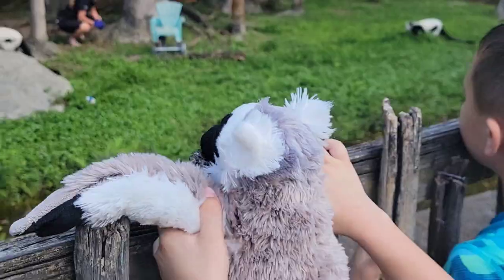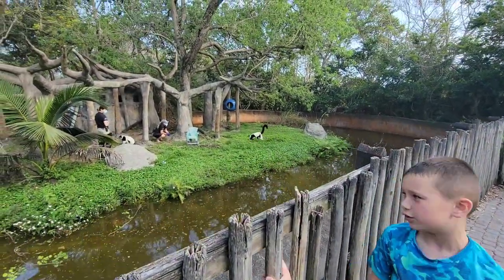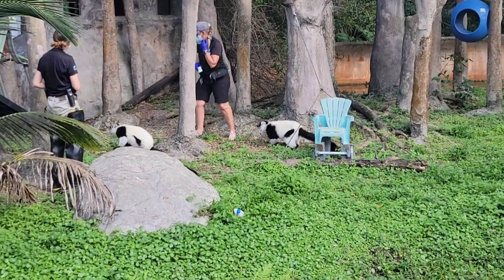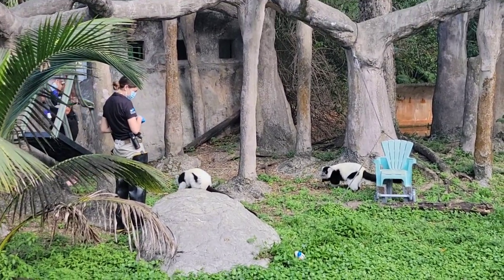So there are two types of lemurs: a ring-tail lemur, which is New Zoo, and a black and white ruffed lemur. What's it called, Zeke? A black and white ruffed lemur.